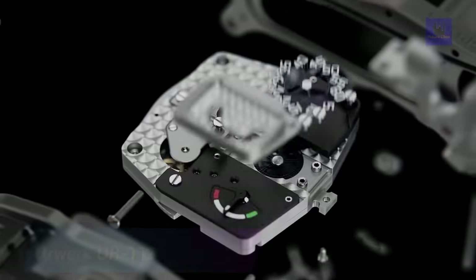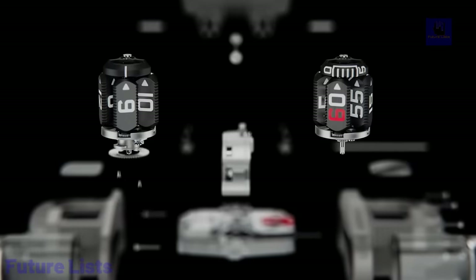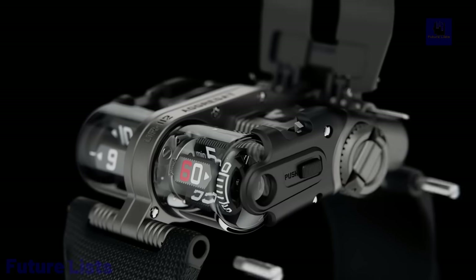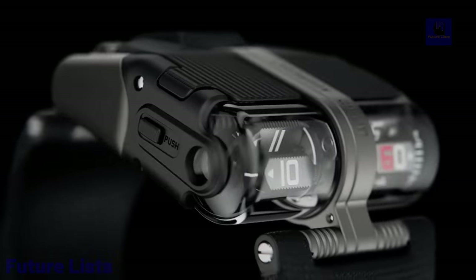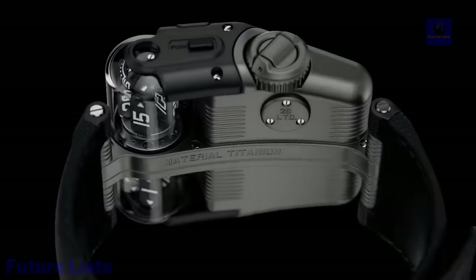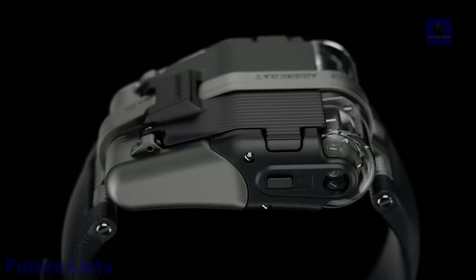This revolutionary watch redefines luxury in watchmaking, combining cutting-edge technology with stunning craftsmanship. Get lost in its captivating display of rotating satellites and complex mechanisms. Crafted with only the best materials to create an experience of luxury and refinement, with automatic movement accuracy and reliability that will keep you on time no matter what.